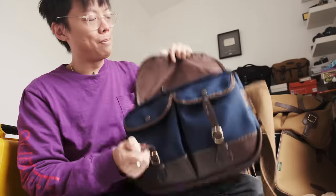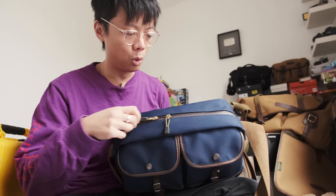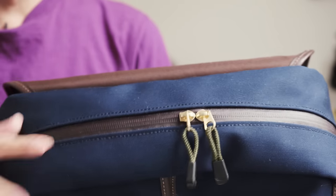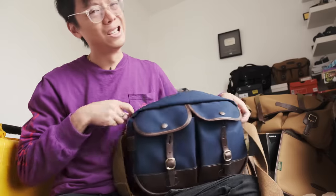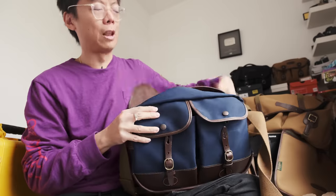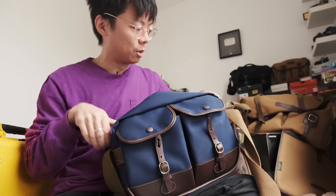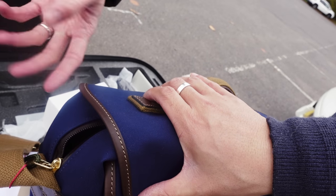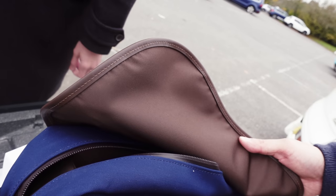Another thing that makes it different from the Hadley is the zip. I don't really go for zips on camera bags, but it's got one — and it's one of those weather-sealed ones. I don't tend to go for zips on camera bags because it takes a bit longer to open your bag, especially when you've got a flap as well. Some people might think it could scratch your camera. It's a rain-proof zip, but you still have to remember to zip it up.